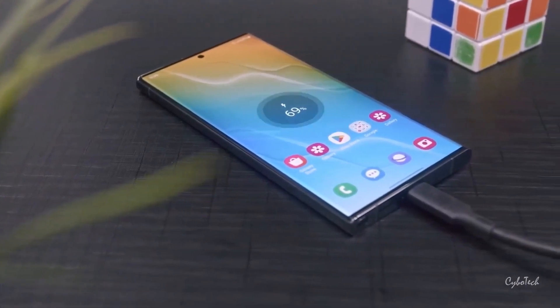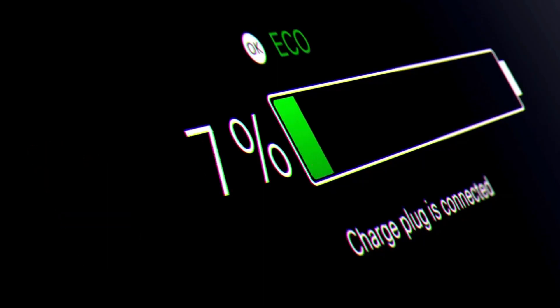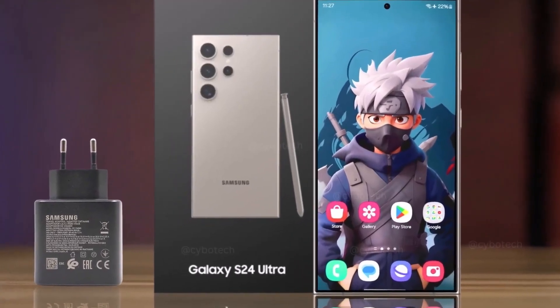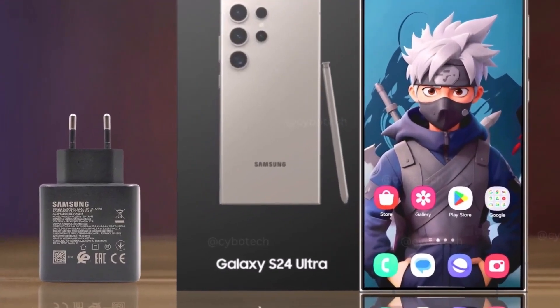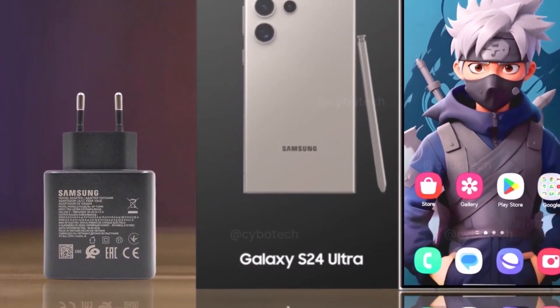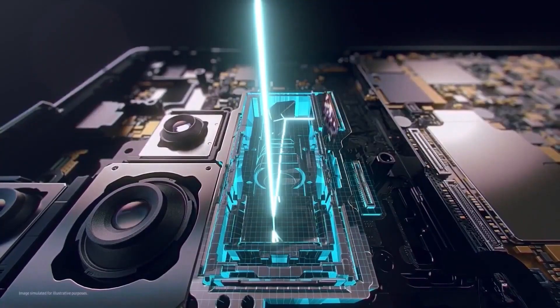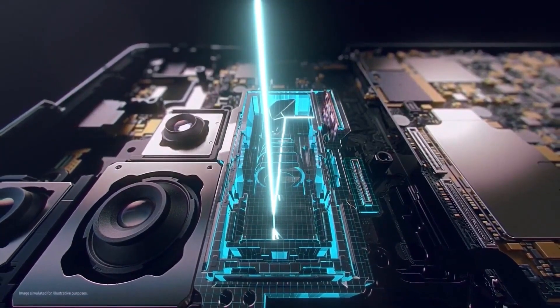Battery Life and Charging: The 5000mAh battery of the S24 Ultra is designed to keep up with the demands of modern life. It supports fast charging with a 45W wired charger, 20W wireless charging, and even reverse wireless charging. This flexibility means that not only can you quickly charge your phone, but you can also lend a helping hand to your other devices when they're running low on power.